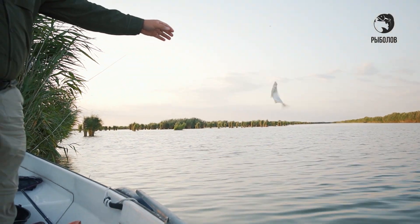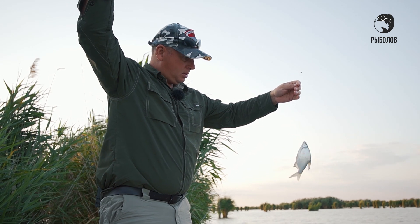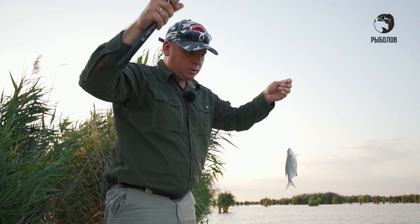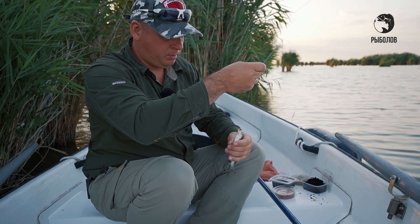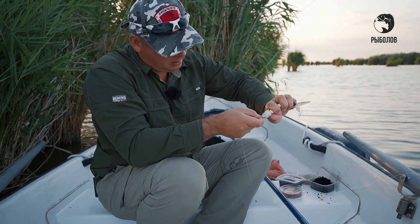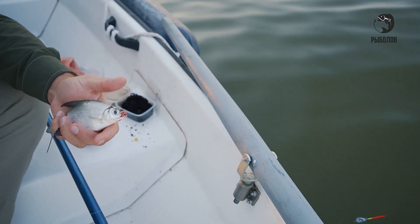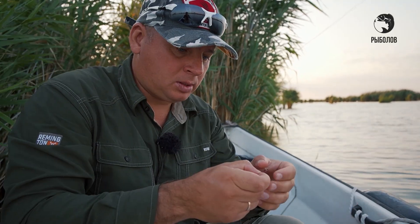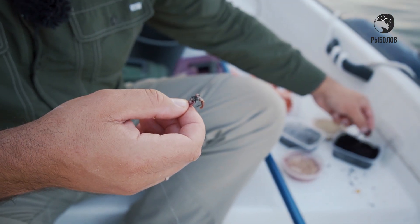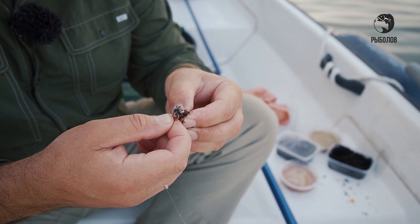После закорма опять небольшой подлещик попался. Начинается лёгкий ветерок, появилась рябь на воде. Несмотря на это, заглотило крючок довольно-таки хорошо — сработал снова червяк. На водоёме комаров нет совсем, комфортно находиться. Просто кайф.